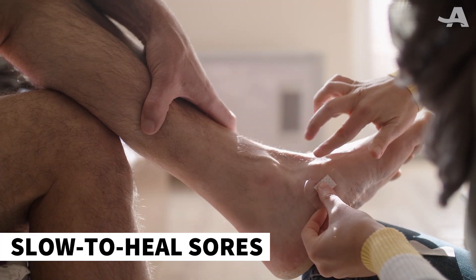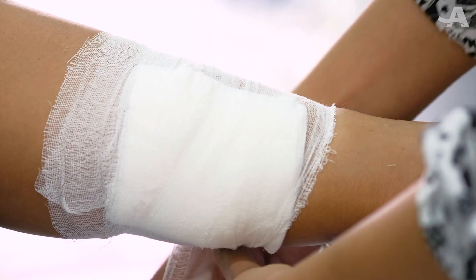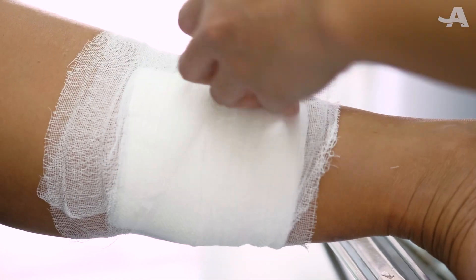Cuts or sores that heal slowly, or not at all, are another sign to look out for. This is especially common on the feet and legs.